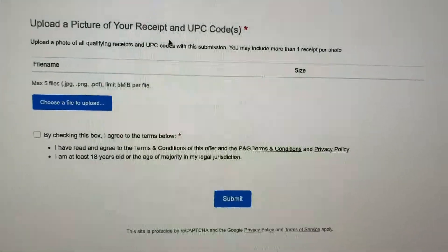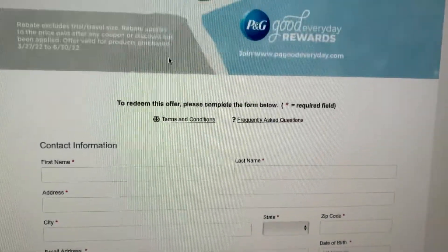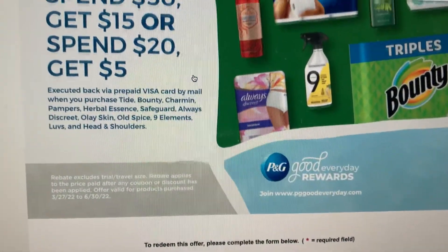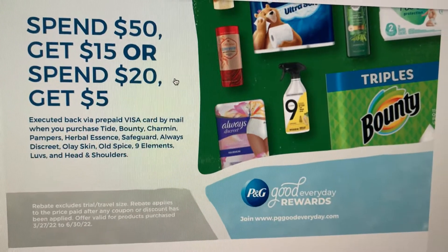And it is one per household. So yeah guys, if you happen to spend over that amount, you can get a rebate back from PG Good Every Day. Alright guys, catch you in the next one. Bye.